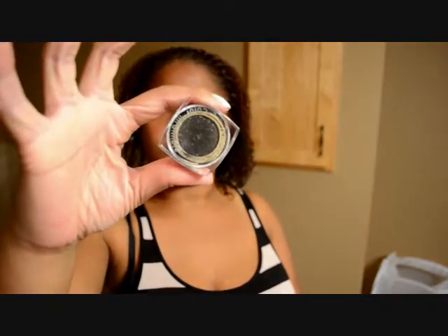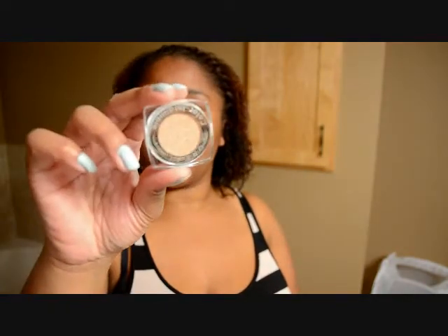This past weekend Shoppers had the L'Oreal Infallible shadows on sale for $5.99, so I grabbed three. I did grab some in my last haul video but haven't used those yet. I picked up Eternal Black with sparkles in it, Hourglass Beige, and Purple Obsession.